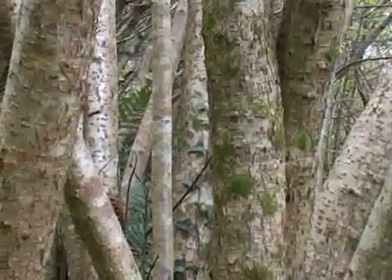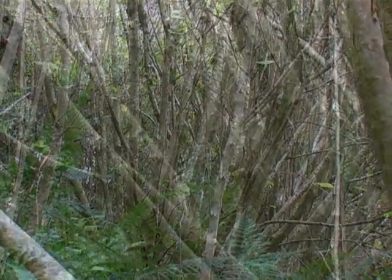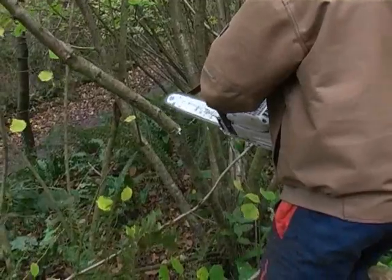Nearby are the slopes of coppiced hazel. This ancient technique of woodland management is normally used to create a sustainable harvest of useful wood for commercial purposes, but here on the reserve, hazel coppicing makes a special habitat for rare and protected species.